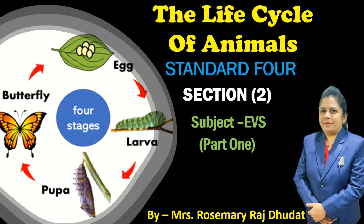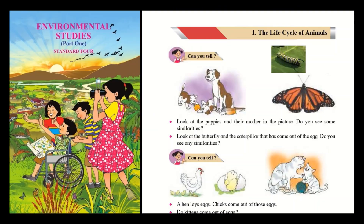Today I'm going to teach you the second section from the lesson The Life Cycle of Animals. It is from the textbook EBS Part 1. We have already studied the first section of the life cycle of animals, and if you have missed it you can please see the first section — it is more in detail. Today we are going to learn the next part of the same lesson. Before that, we'll just revise in short about the first section.